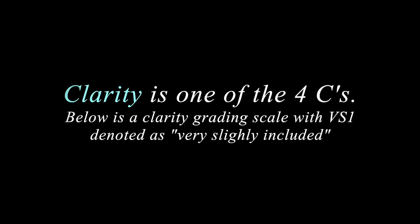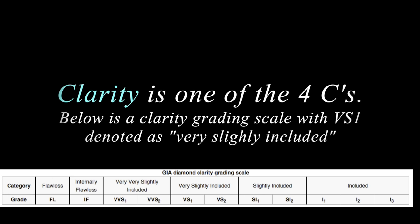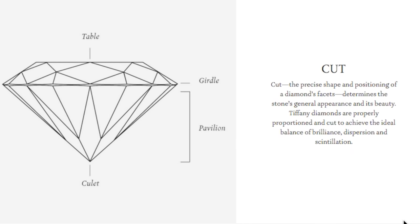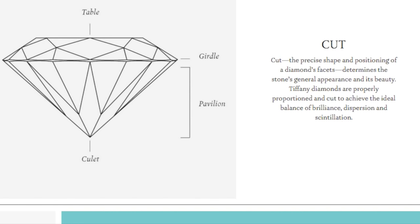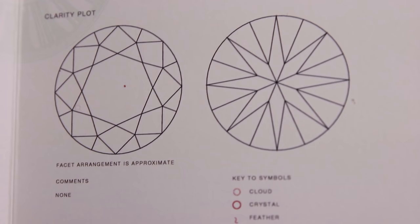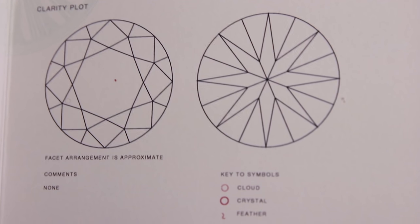Clarity is one of the 4Cs, and below is a clarity grading scale with VS1 denoted as very slightly included. Also included on the report are the cut proportions. Cut is defined as the precise shape and positioning of a diamond's facets, determining the stone's general appearance and its beauty. Lastly, included in this report is a clarity plot, which pertains to the VS1 clarity valuation.